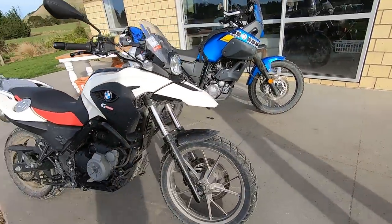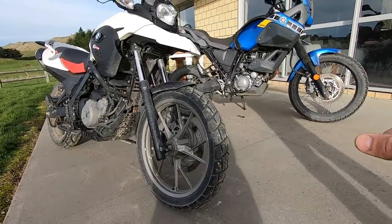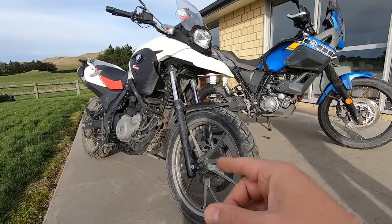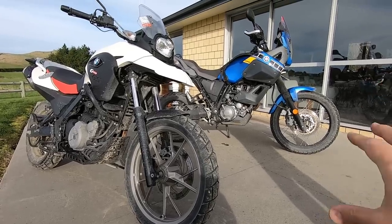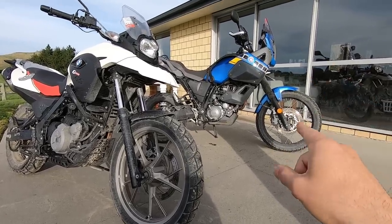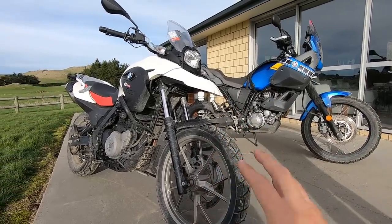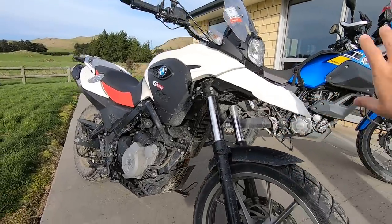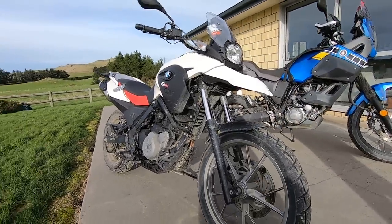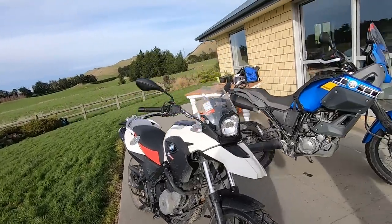A significant difference between the BMW and the Yamaha is the front wheel size: the BMW has a 19-inch front wheel while the Yamaha has a 21-inch, both with 17-inch rear wheels. This was actually the main reason I chose the Yamaha over the BMW. I'm also not a big fan of the BMW's beak, though many people love it.